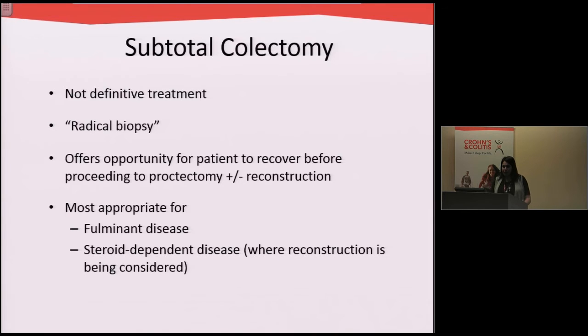The subtotal colectomy performed emergently is not definitive treatment. It's usually part one of a many-part series of things, and it allows us the opportunity to get the colon out, allows the patient to stabilize, recover, and decide what the next steps will be.